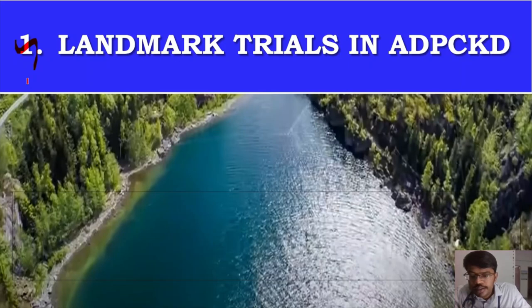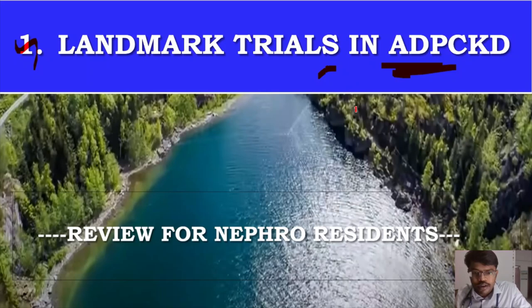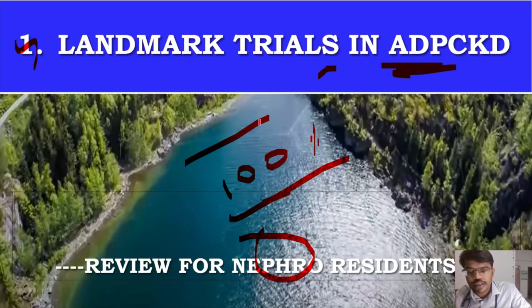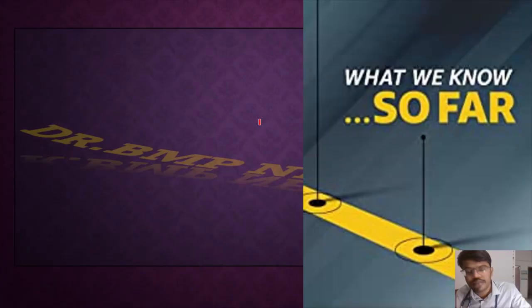An important topic is the landmark trials in autosomal dominant polycystic kidney disease — a very important topic for nephrology residents, whether in theory or practical exams. If ADPKD is the case in a practical exam, there will definitely be a question on the important trials conducted so far. We will review all the trials in short, which will be helpful before reading them in detail.